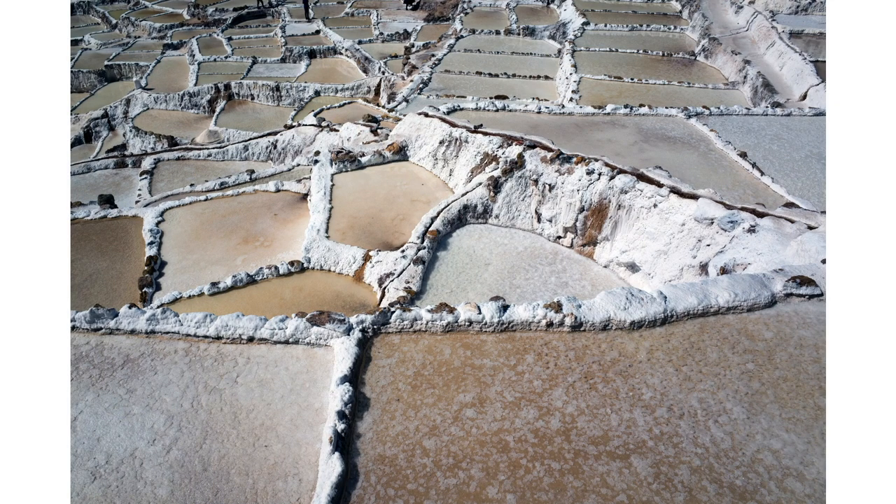This is a picture at the Maras Salt Mines — thousands of individual salt pools on the hillside. According to our guide, each family was given one portion of this mine. I'm not sure how true that is today.